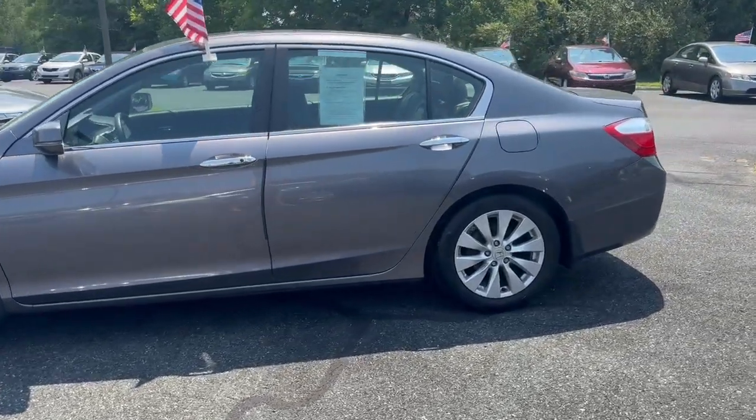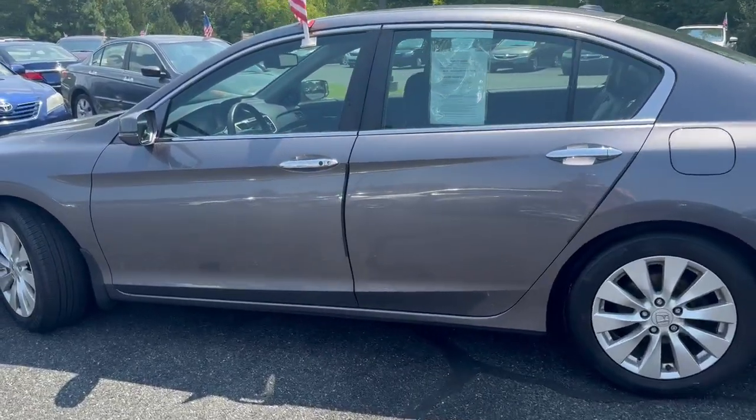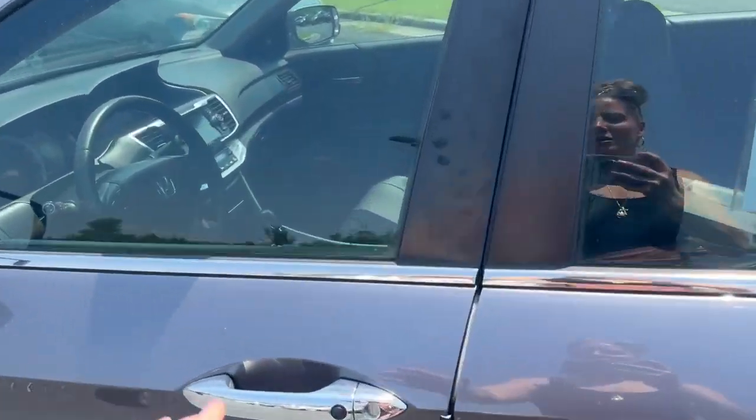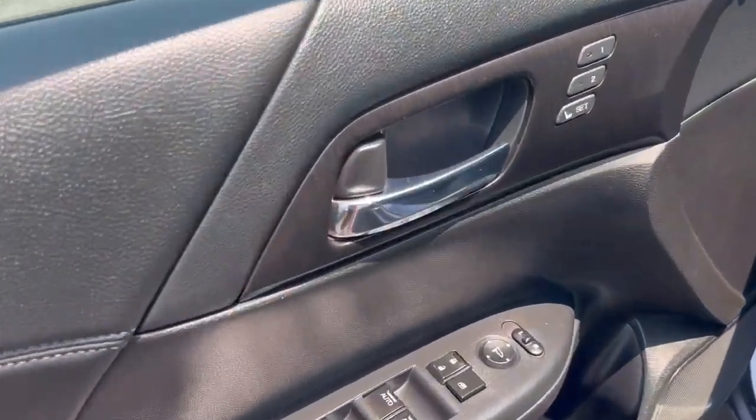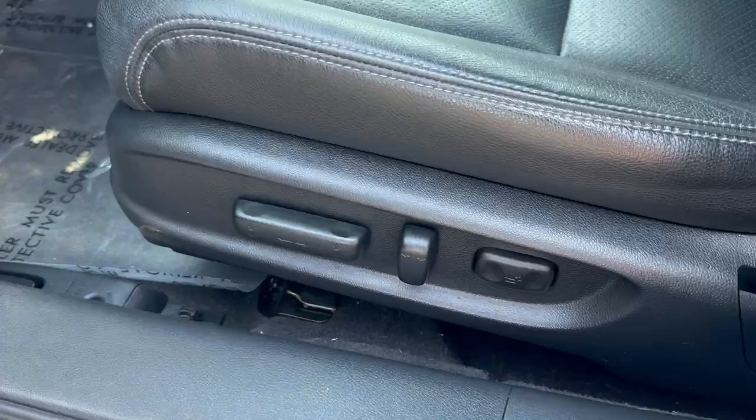This baby is fully loaded. It has black leather interior with a sunroof. It's push to start, and has power locks, windows, and mirrors. Power adjustable seat with multiple settings.